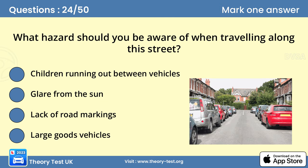Question 24. What hazard should you be aware of when traveling along this street? A. Children running out between vehicles. On roads where there are many parked vehicles, you might not be able to see children between parked cars, and they may run out into the road without looking.